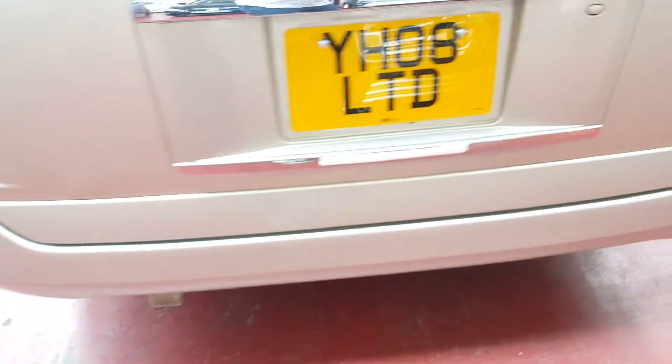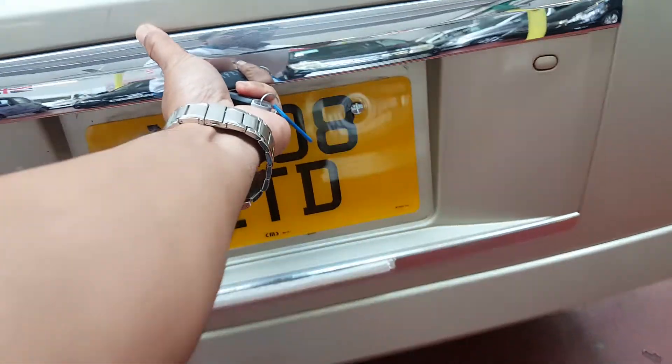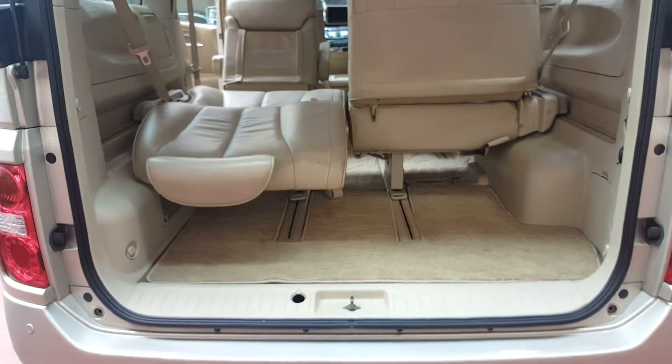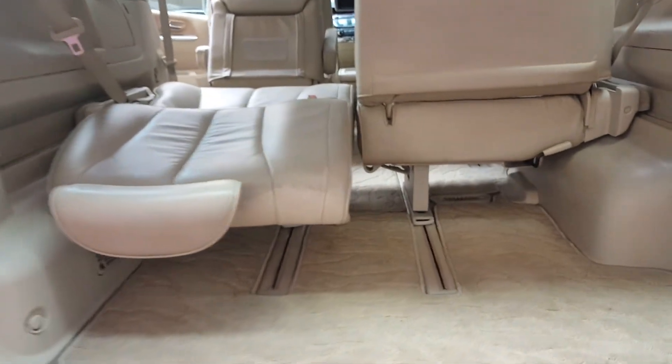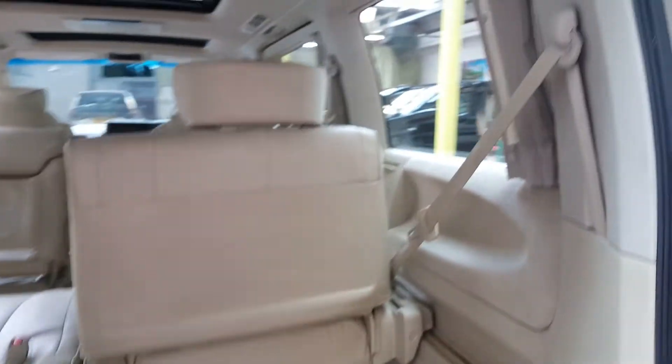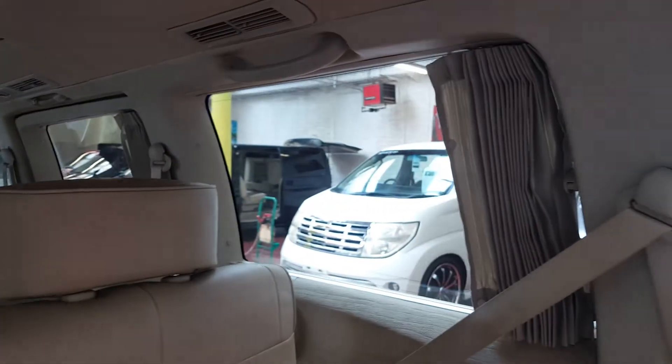Back parking cameras are here. These cars have lots of storage space under the seats. There are also electric curtains all the way around.